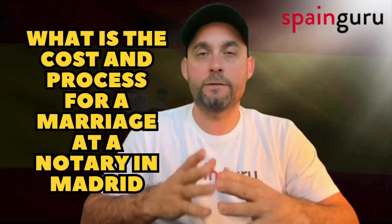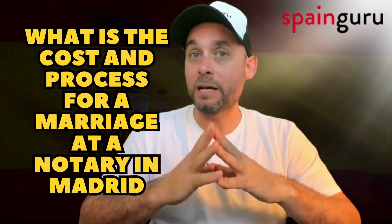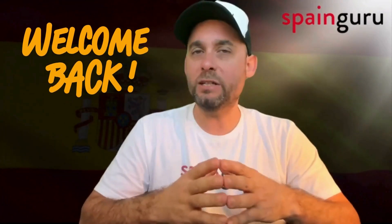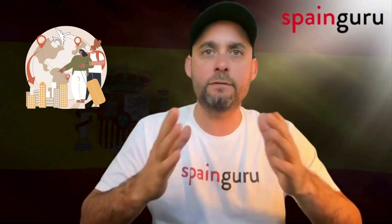Welcome back to SpainGuru, your trusted guide for navigating the legal and immigration aspects of moving to Spain. Today we're focusing on a topic that's particularly interesting for those planning to tie the knot in Madrid: what is the cost and process for a marriage at a notary in Madrid, and can you change the assigned notary?